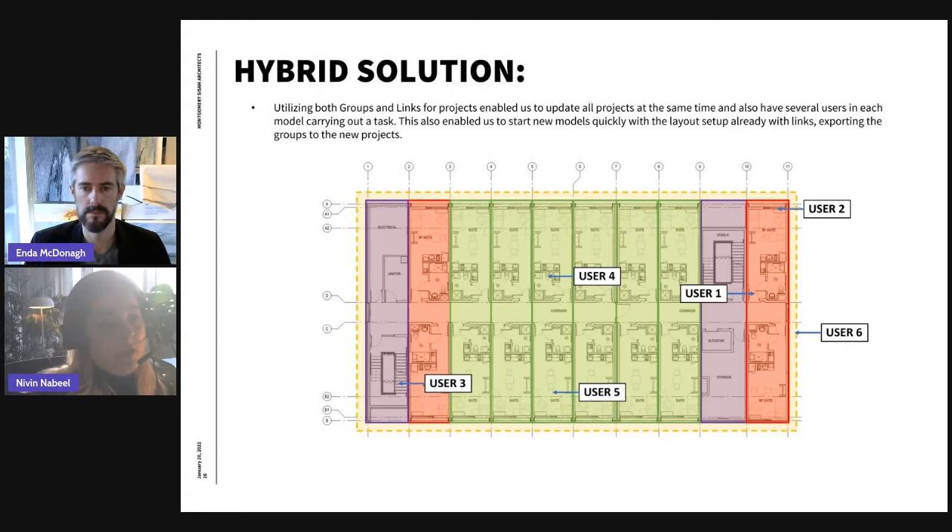So we came up with a hybrid solution utilizing both groups and links. This enables several users to work in the links simultaneously — for example, I can be editing the green unit with someone else at the same time. In the main model, we utilize a larger group that defines the repeatable floors going all the way up so they update at the same time. You would only enter this bigger group to make relationship changes between units; otherwise no one enters it and it remains communicating and updating simultaneously.